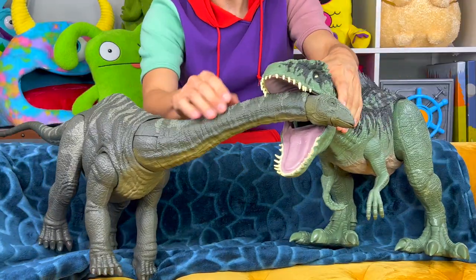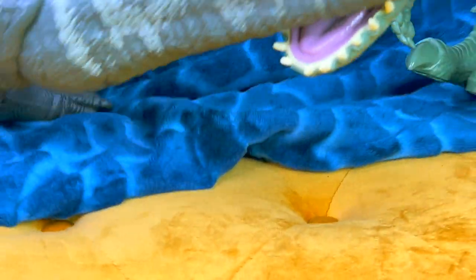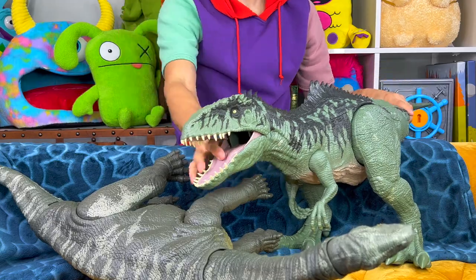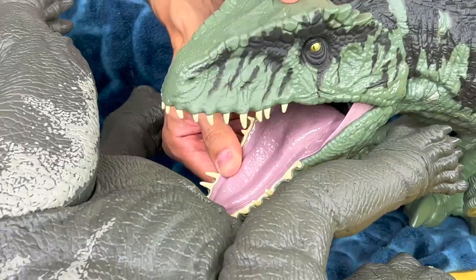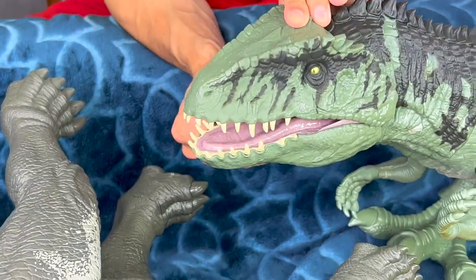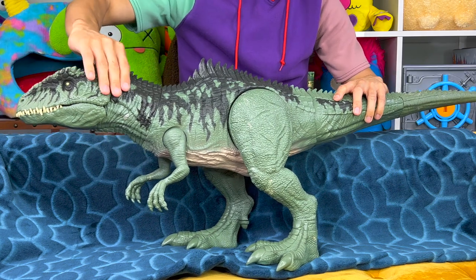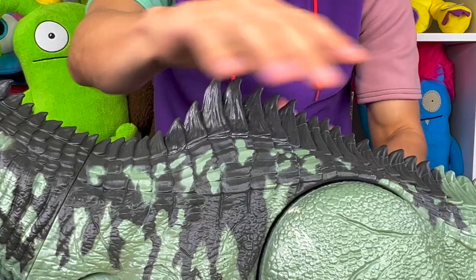That doesn't mean this isn't one deadly dinosaur though, because it is theorized by scientists that Giganotosaurus can actually hunt in packs to take down larger sauropods, kind of like the Argentinosaurus. That is a huge task — to be able to take down such a big dinosaur — but that is what it is presumed to eat, along with other smaller herbivores. Giganotosaurus had a six-foot skull supported by a huge massive neck.